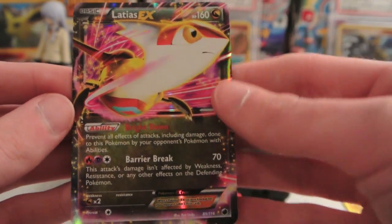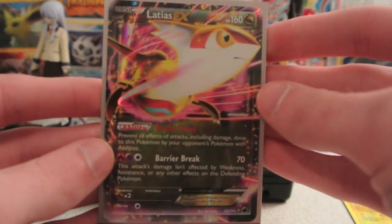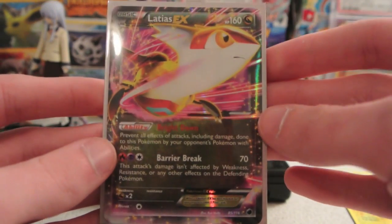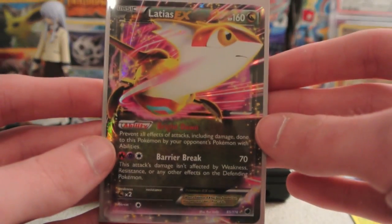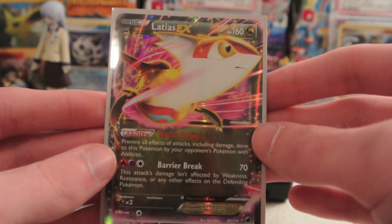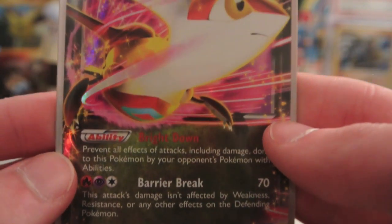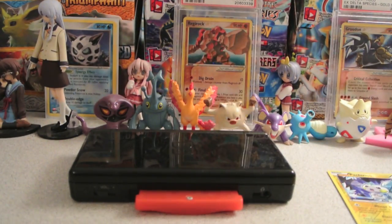And my rare — oh my gosh — is a Lotad EX! Wow. So yeah, this is by far the best pre-release I've ever been to, including the one where I pulled the golden Random Receiver, because from my eight packs — seven actually — I've pulled two EXes and a full art supporter. That is just amazing. Here are the attacks up close if you want to see, and then the artwork as well. That is incredible. I've never had this good of luck at a pre-release and we still have one pack to go.